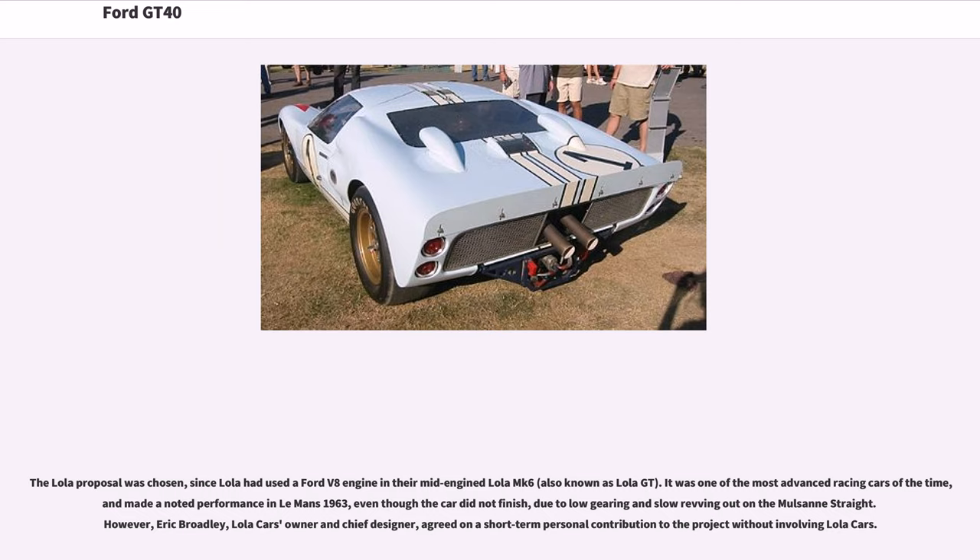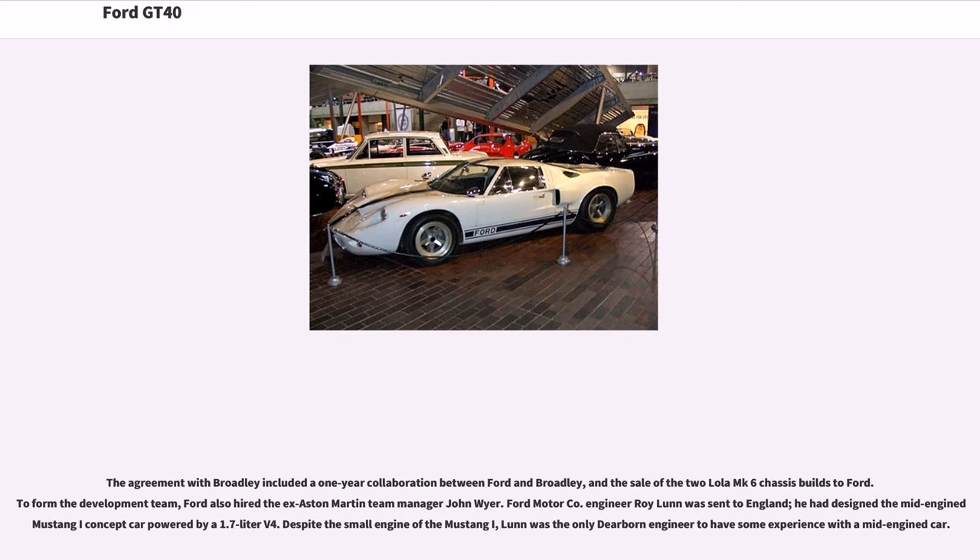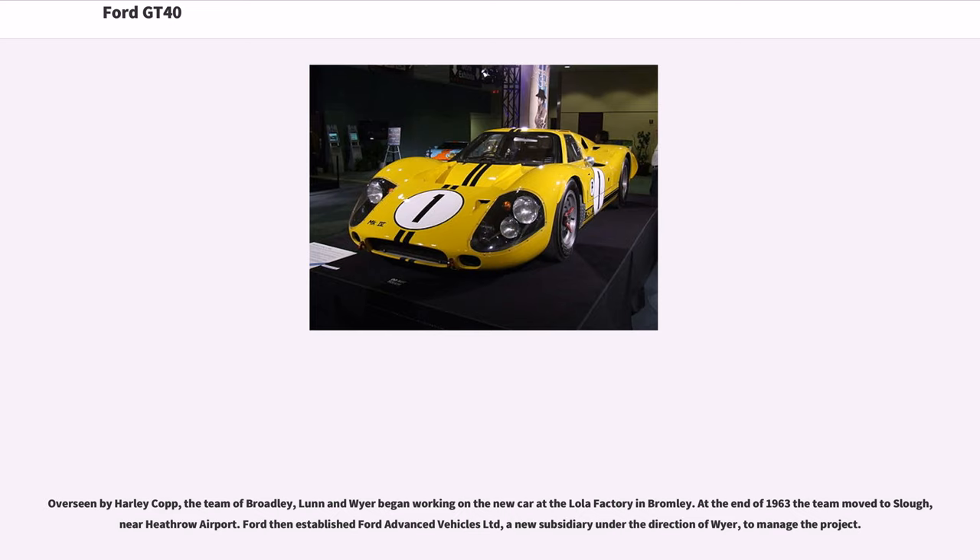Eric Broadley, Lola Cars' owner and chief designer, agreed on a short-term personal contribution to the project without involving Lola Cars. The agreement included a one-year collaboration between Ford and Broadley, and the sale of two Lola MK6 chassis to Ford. To form the development team, Ford also hired ex-Aston Martin team manager John Wyer. Ford Motor Company engineer Roy Lunn was sent to England; he had designed the mid-engined Mustang I concept car powered by a 1.7-liter V4 and was the only Dearborn engineer with mid-engined car experience. Overseen by Harley Copp, the team of Broadley, Lunn, and Wyer began working at the Lola factory in Bromley, then moved to Slough near Heathrow Airport. Ford then established Ford Advanced Vehicles Limited, a new subsidiary under Wyer's direction, to manage the project.